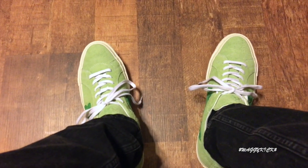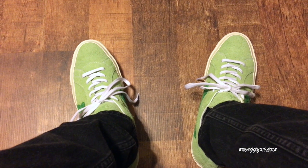They look long as hell. But I went down half a size, so these are a 10 — comfortable. And yeah, that's it. Let's go ahead and get it to the on-foot real quick.